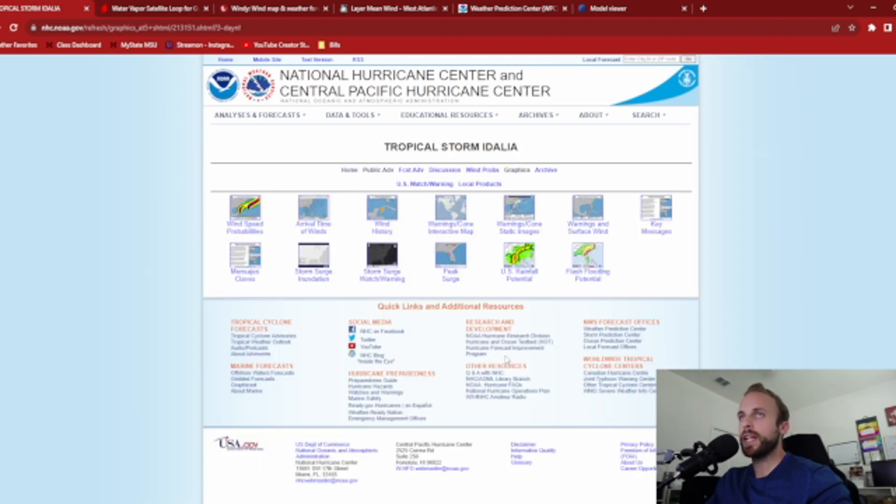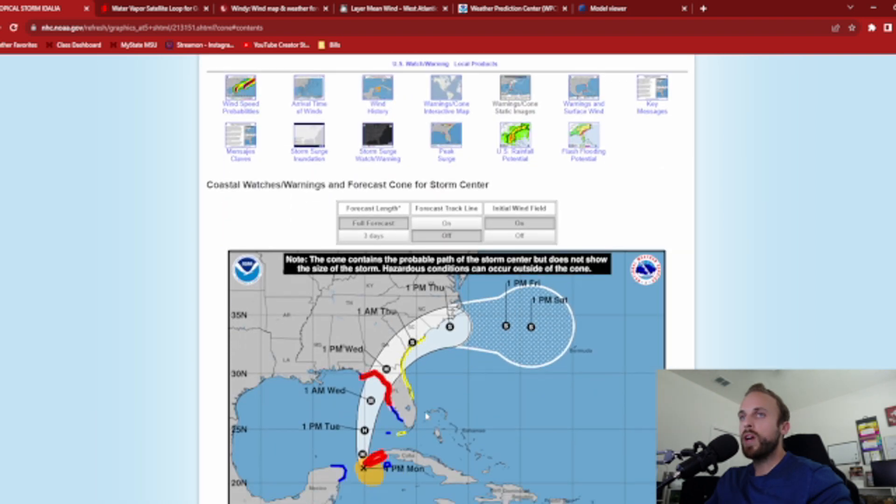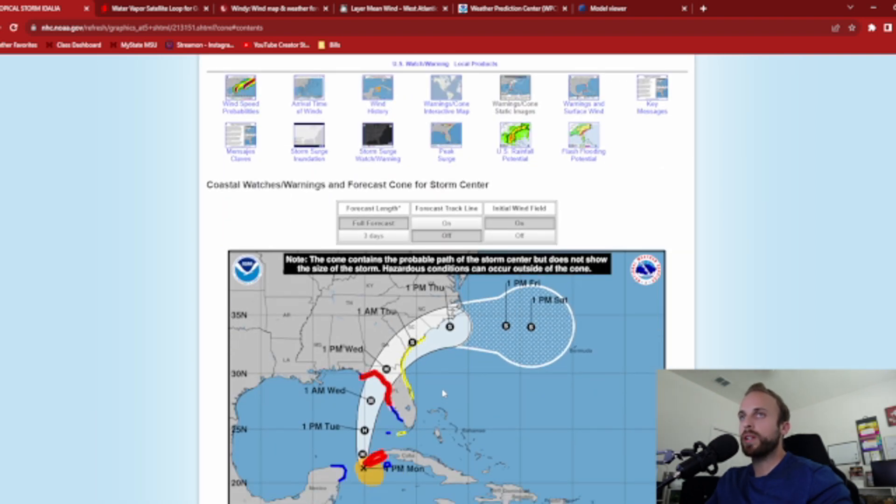We are still looking at a Big Bend, Florida landfall of a potential major catastrophic hurricane. The track has shifted a little further west with the most recent model data, but it hasn't deviated much, so impacts across the state are likely to stay the same. We could see additional impacts in Georgia, parts of South Carolina, and even the coast of North Carolina as she rapidly transitions off to the east, headed towards Bermuda after that.